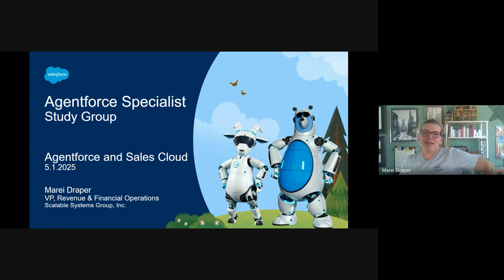Welcome, everyone. This study group today is focused on preparing for the AgentForce and Sales Cloud portion of the AgentForce Specialist exam, which will make up 10% of our total score.